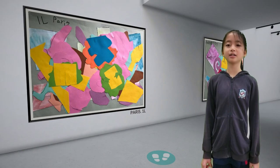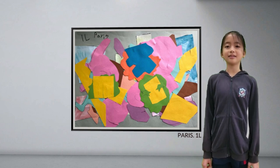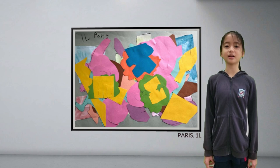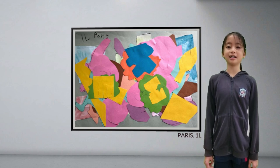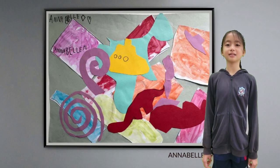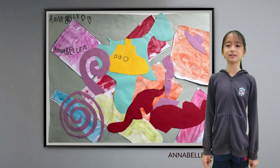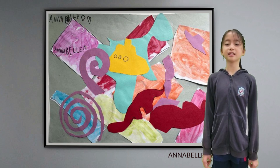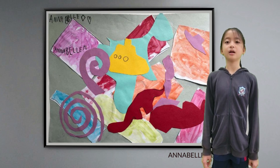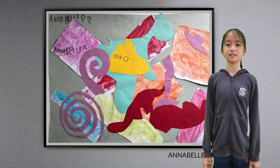Here we have Year 1 collage works. This unit allowed the children to explore the theme of color through the work of Piet Mondrian, Henri Matisse, and Yayoi Kusama. They looked at the color wheel and gained knowledge on how to use and mix colors. They used primary colors and complementary colors to create their artworks inspired by one of the artists.